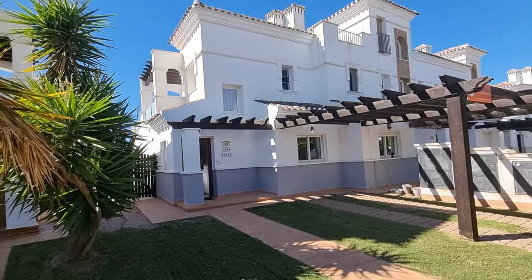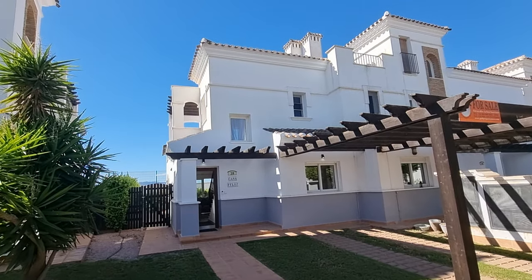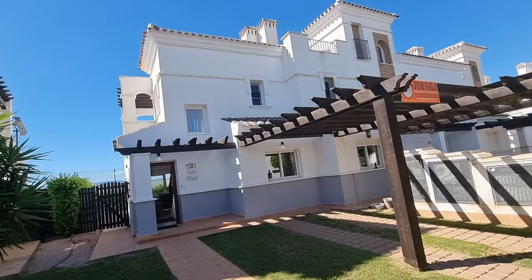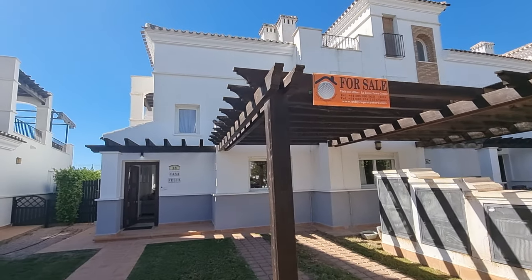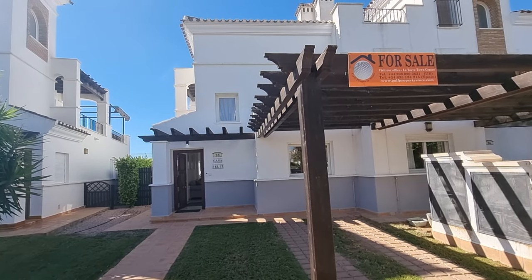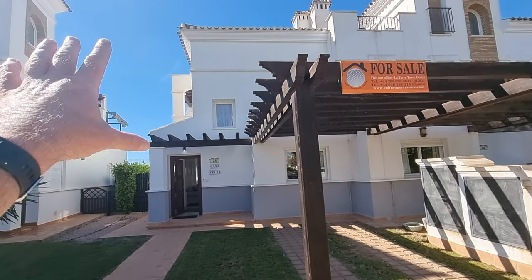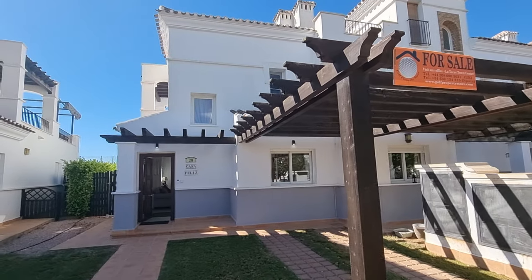Hi guys, and welcome to a walkthrough of a two-bed, two-bath townhouse here on La Torre Golf Resort. I'm just standing outside the actual house now. This is in the road of Morocco — for anyone that knows the resort, Morocco means the back terraces will have literally all day sun on the main terraces at the back.